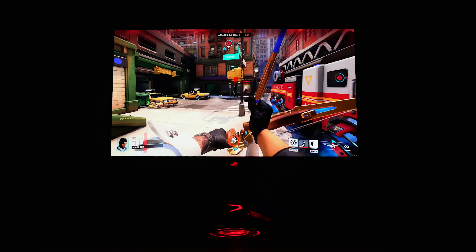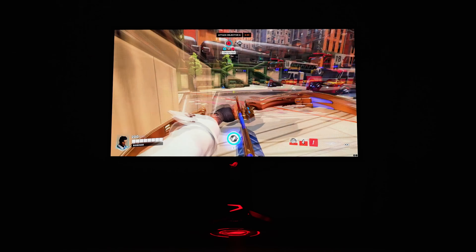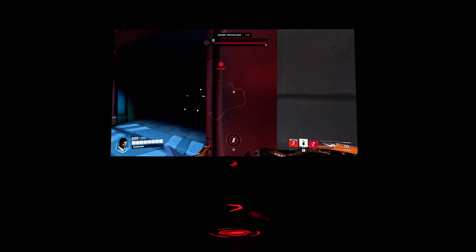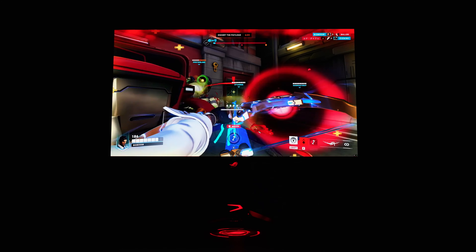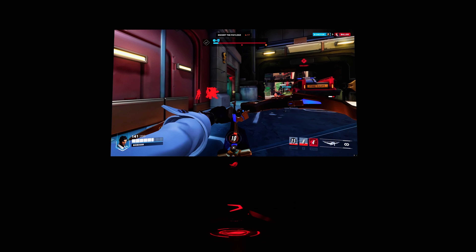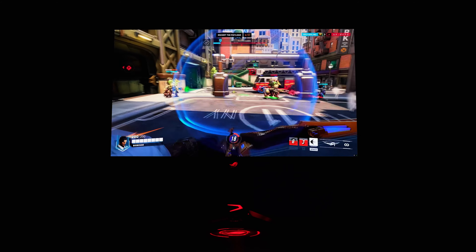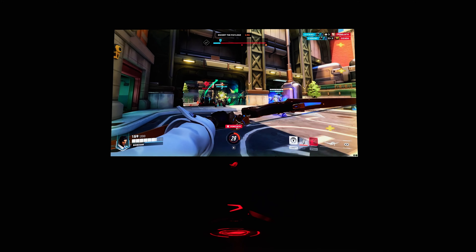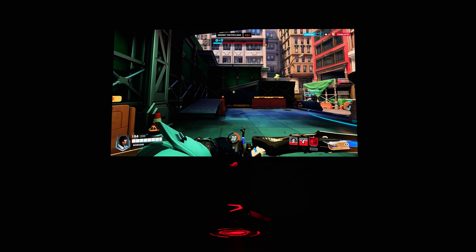It's no secret that OLED has a major issue with brightness as well as auto-dimming annoyances, and this is no exception. According to information online, this monitor is going to have around 250 nits full screen and a thousand nits peak brightness in roughly a 2% window. Honestly, that doesn't sound too bad — a thousand nits is pretty bright, and 250 nits full screen, while not as bright as mini LED or many LCD alternatives, is bright enough to not feel super dim.